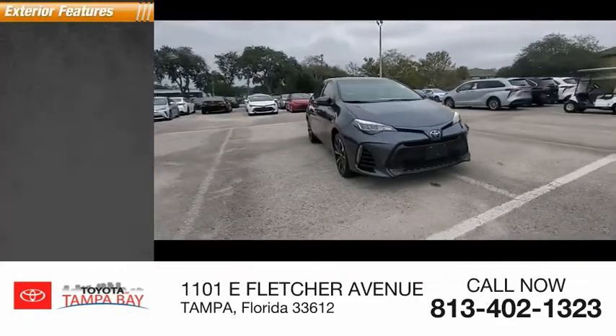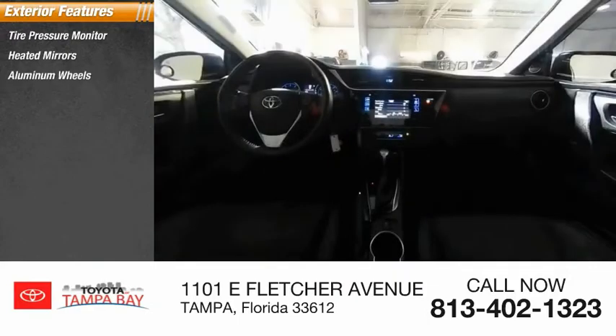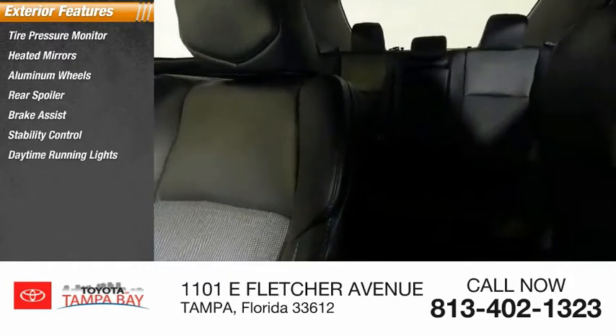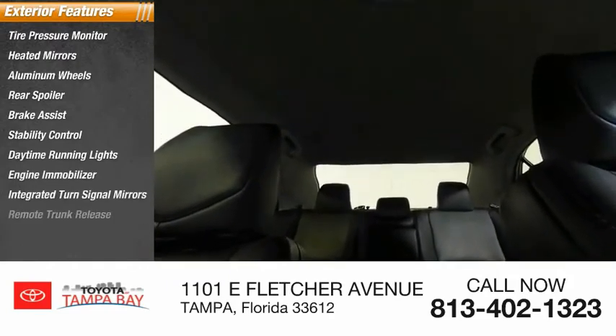Here are some of this vehicle's great options: tire pressure monitor, heated mirrors, aluminum wheels, rear spoiler, brake assist, stability control, daytime running lights, engine immobilizer, integrated turn signal mirrors, and remote trunk release.